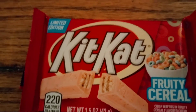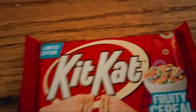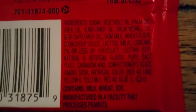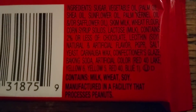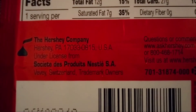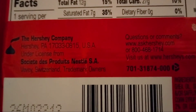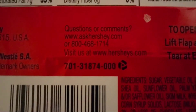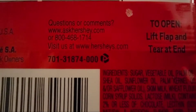This also tastes like Fruity Pebbles, if you ask me. On the back side you'll find the ingredients — they are very composite. Also processed in a facility with tree nut allergens, so be careful if you have a nut allergy.